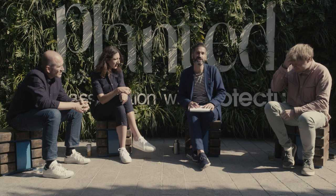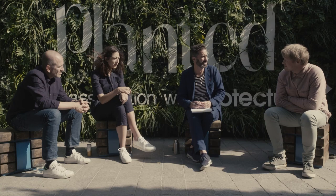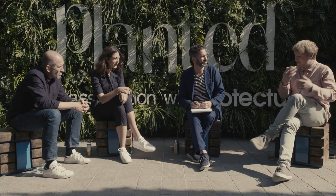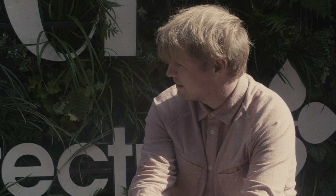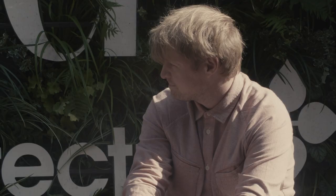Oliver notes that the democratisation of design by certain retailers comes with a 'sell it cheap, it'll only last a couple of years, you can't fix it' mentality — embodying fast-fashion principles. Seb agrees, adding that even interior colours have a particular lifespan before they're gone. There is a lost quality of long-term, slow living that we really need to get back to, and ultimately that actually makes people happier — it's better to have things you're engaged with, things that mean something to you.